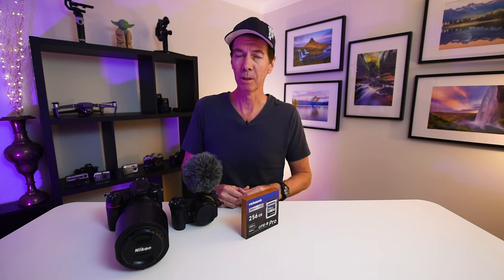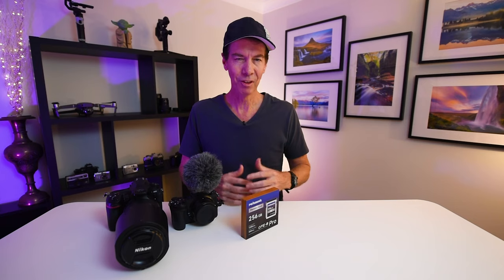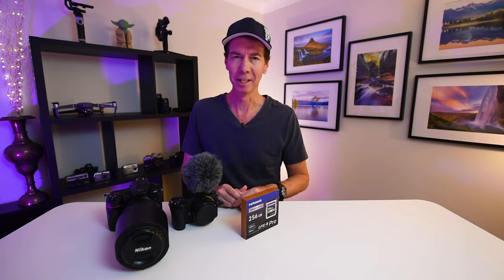Just before I go, I want to say a special thank you to the team at Pergear for sending me out this 256 gigabyte CFexpress Type-B Pro card to test and review. It performed very well on both my cameras and when I was downloading all the stills and video to my Mac, it was pretty quick. Thanks very much for watching — it was actually awesome out there today, there were just so many bird species around. As I always say, never stop creating and I'll see you next time.